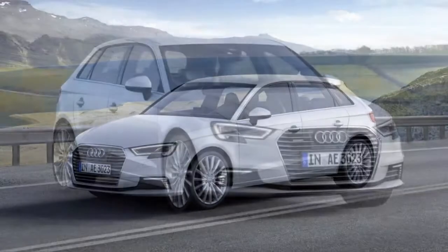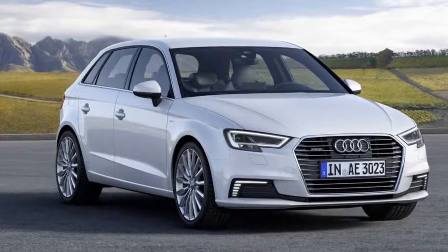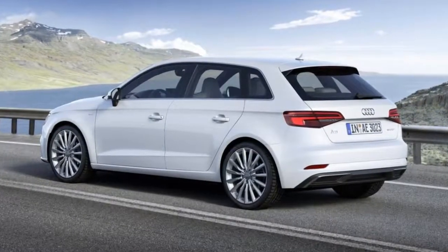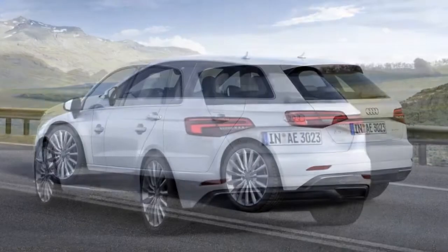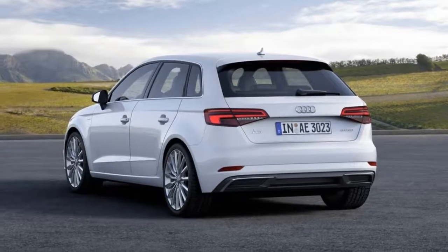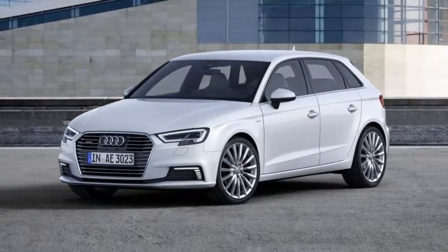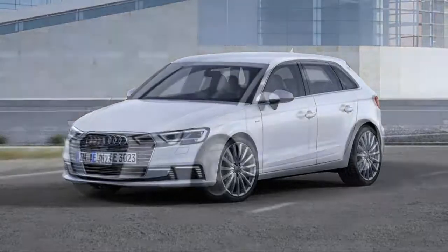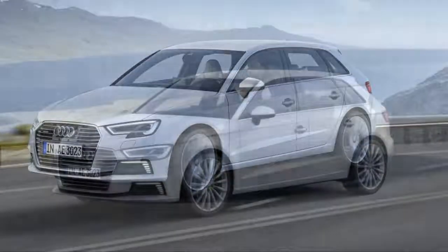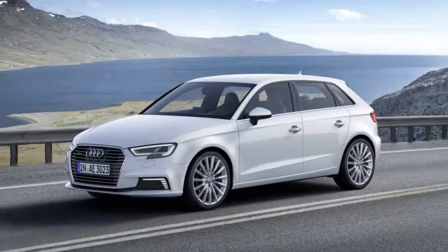The Premium Plus with the Technology Package gets you smartphone integration, navigation, a touchpad controller, and the excellent Virtual Cockpit, all of which greatly improve the tech interface and make this high-tech hatchback feel properly modern. The base 2018 A3 Sportback e-tron Premium is well-appointed but lacks options for many desirable technology upgrades. The Premium Plus offers more options, but only the top-of-the-line Prestige has all the technology and active safety features many luxury buyers expect.